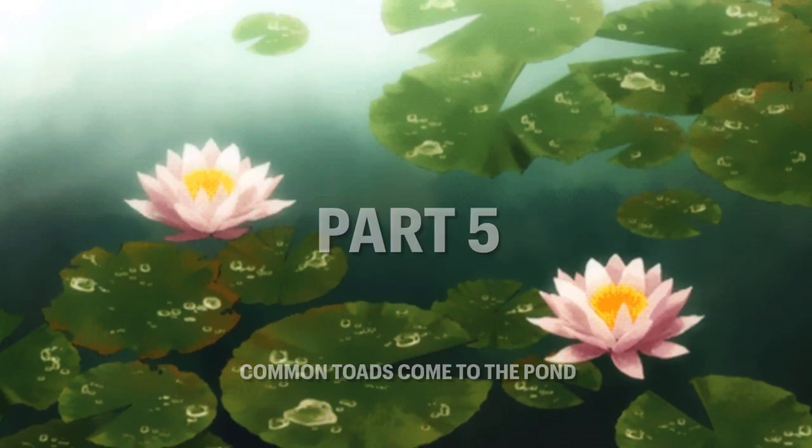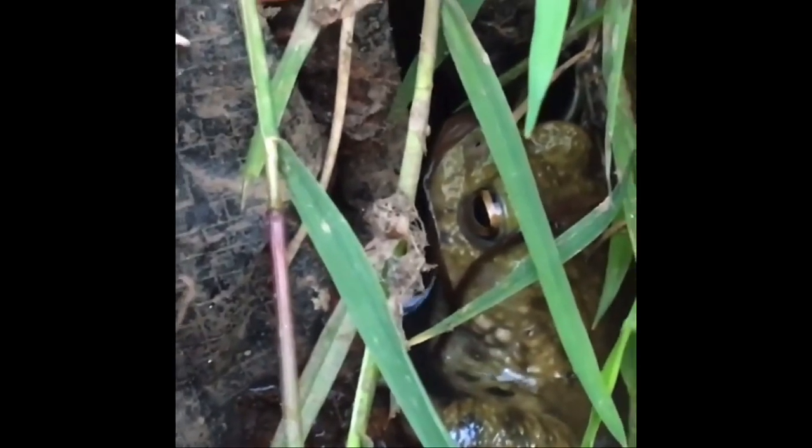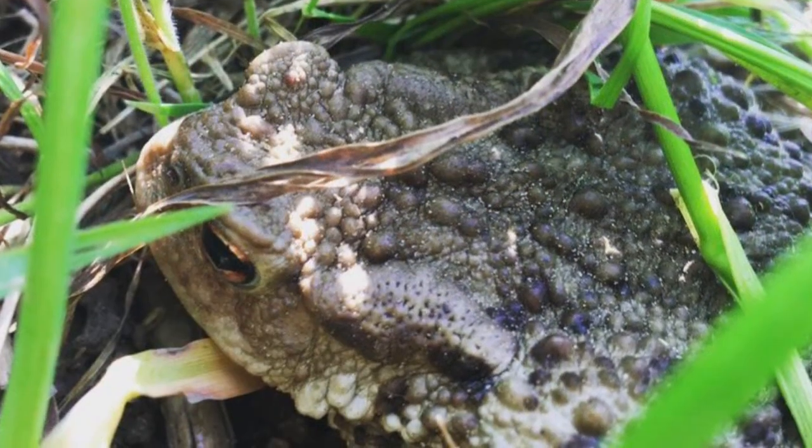My favourite British animal has to be the common toad, and I was elated to see one in my pond. I also saw baby toads in my hugel culture, but unfortunately did not have my camera with me to take a picture of them.